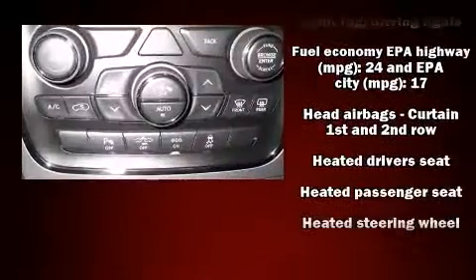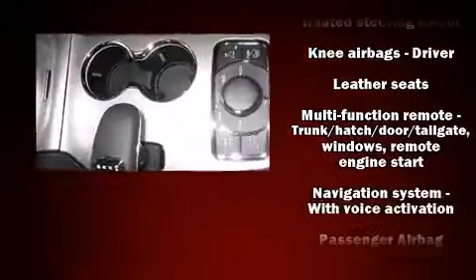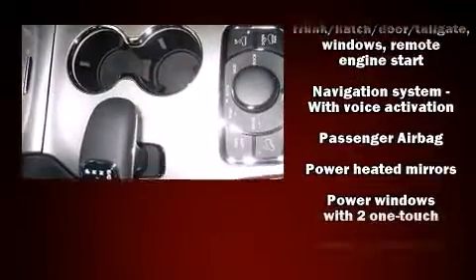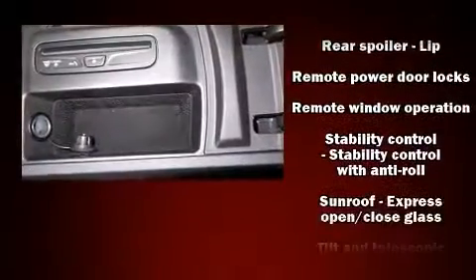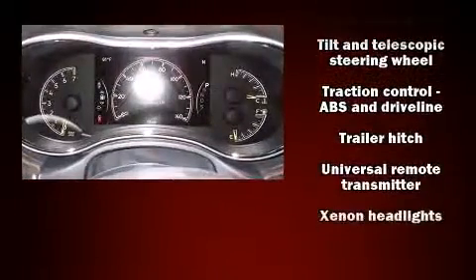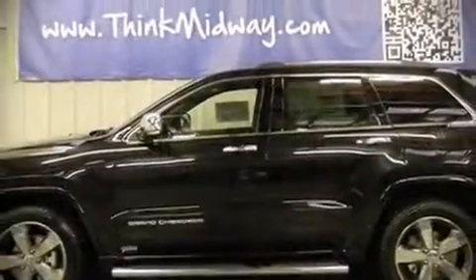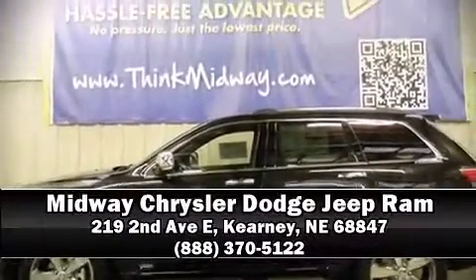Passengers are protected by various safety and security features including head curtain airbags, ignition disabling, and four-wheel disc brakes with ABS. Adaptive cruise control maintains a preset distance behind the car ahead, simplifying highway driving and enhancing safety. Our sales reps are knowledgeable and professional — please don't hesitate to give us a call.